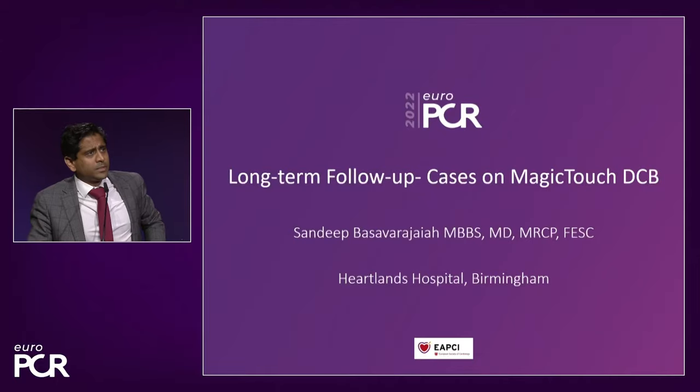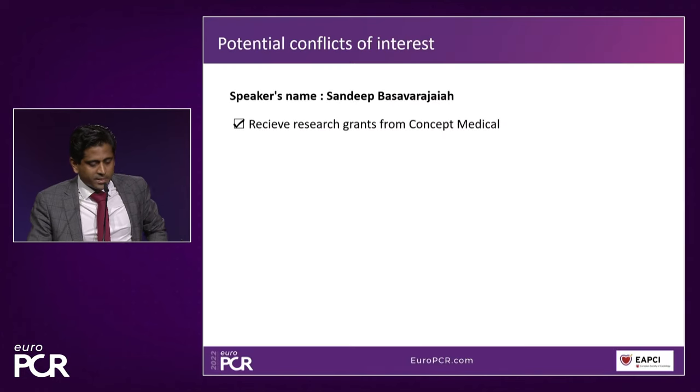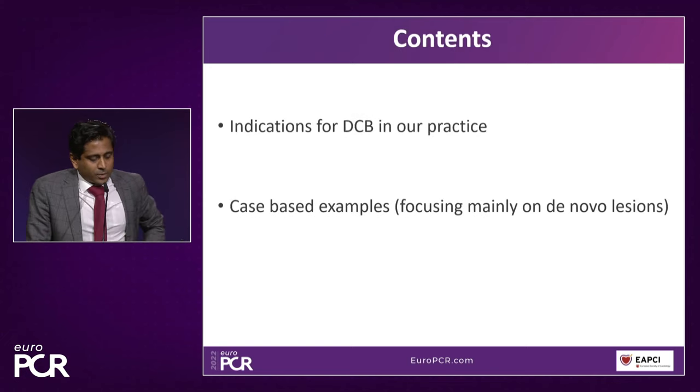Thank you very much, Patrick. It was a very enlightening talk with a lot of promises, and already a lot of good images gorgeous from the CoreLab standpoint. That's a magic moment to call upon Sandeep Barajah — transitioning from the CoreLab images to the user who has been using this technology in practice for many years. In my practice, I use DCB for restenotic lesions — which is a no-brainer — but most importantly for small vessel diffuse disease, where implanting a long metal jacket invariably causes restenosis and is very difficult to treat.